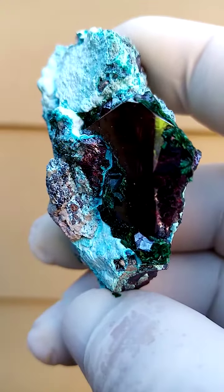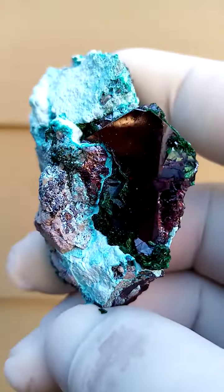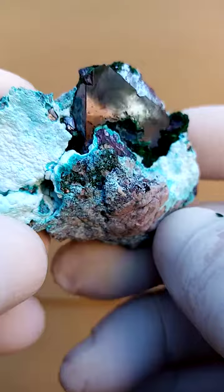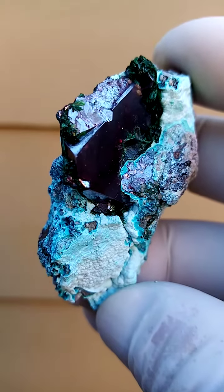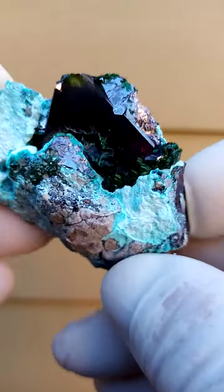This deposit of course is very famous for the red Cuprites, also the large Cuprites. This is a nice representation of a pretty large piece. The pale white matrix underneath would be some classic colour typically associated at this particular deposit with the Cuprite.